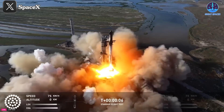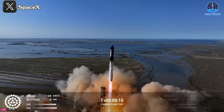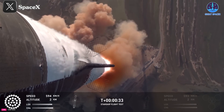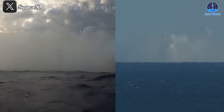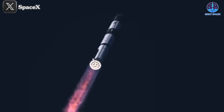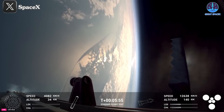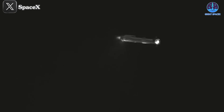SpaceX Starship has lifted off for the fourth time this year, a milestone that underscores significant progress compared to the previous year. This flight marked the third instance where both stages executed return maneuvers, bringing SpaceX closer to achieving full reusability. However, Flight 6 introduced unexpected developments, particularly involving Booster 13, or B13.